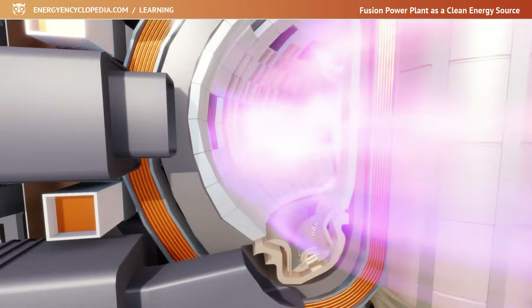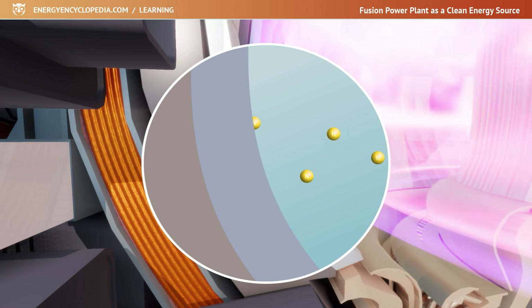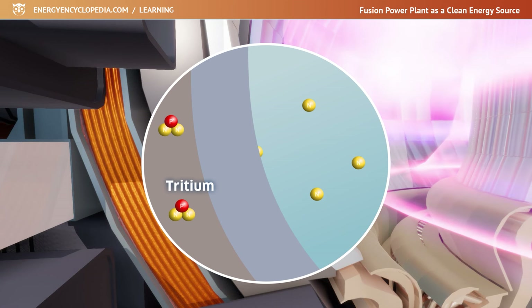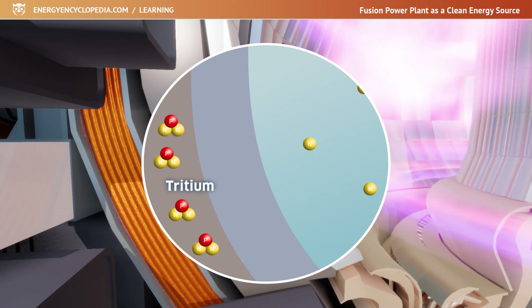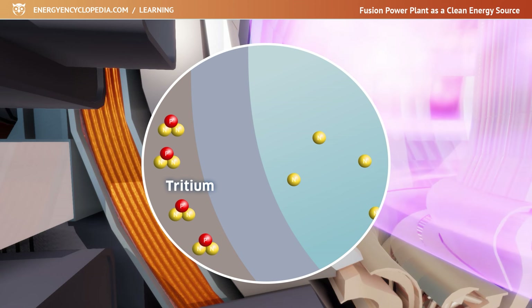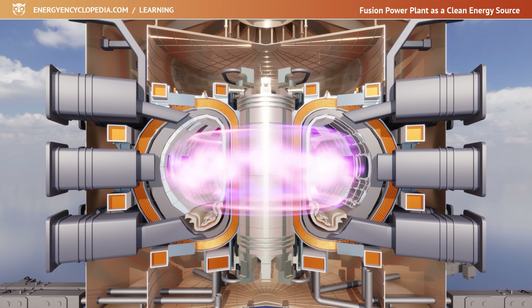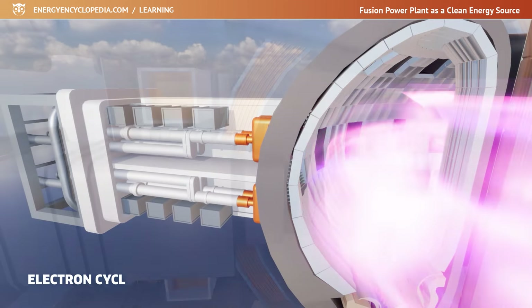An essential part of any fusion reactor will be the tritium breeders located in the walls of the vacuum chamber, where tritium — an important component of the fuel — will be produced when neutrons hit the lithium. Heating and compressing the fuel to ignition values will only be necessary in the startup phase of the reactor. The fuel will be heated to 160 million degrees in the chamber using microwaves or neutral particle injection, and fusion will occur.